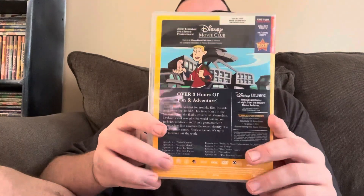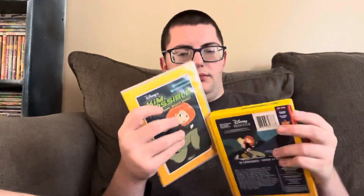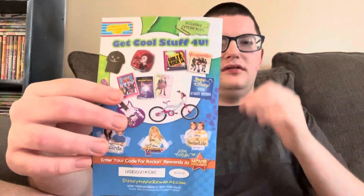Here's the case for disc one — all the discs are in separate cases. It's a stronger case than a standard slimline case. The discs are plain gray. I think it would have been better packaging to put all the discs in one case instead of separate ones, but it's not a huge deal. It also comes with a Disney Movie Rewards code insert — I already used the code so it won't work if you try to enter it into the Disney Movie Insiders app, sorry.